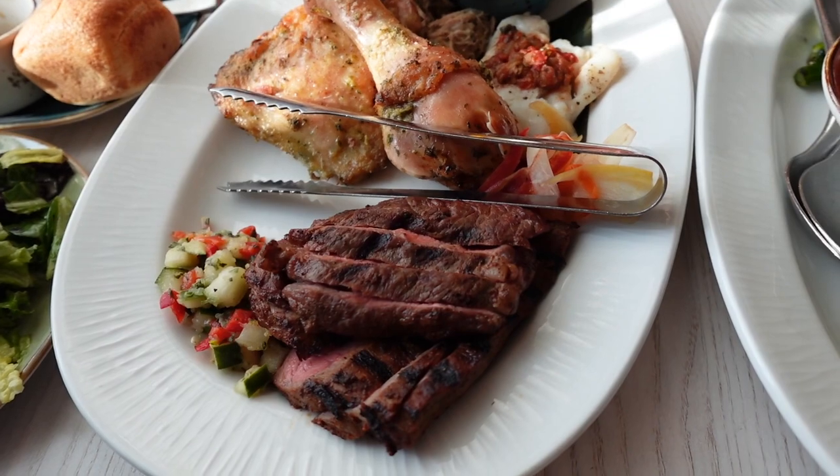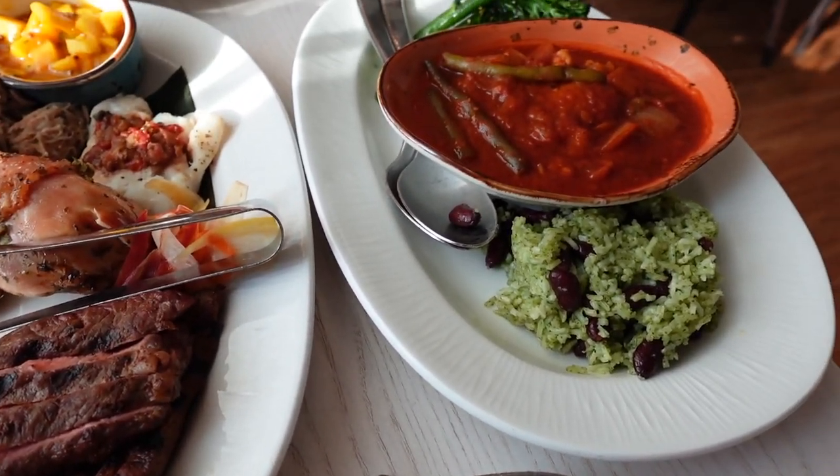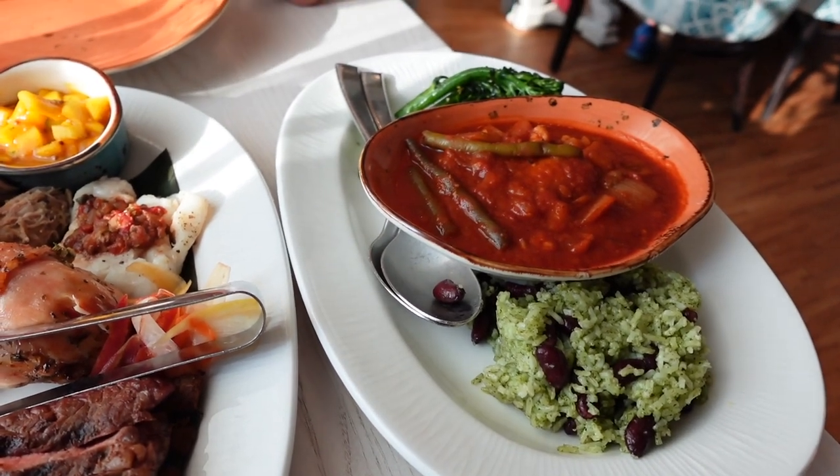The entrees have arrived. We got the proteins — chicken, beef, pork, and fish — with a mango relish. And then we also have the sides to the entree: a vegetable curry, cilantro rice, and some broccolini. Let's dig in.